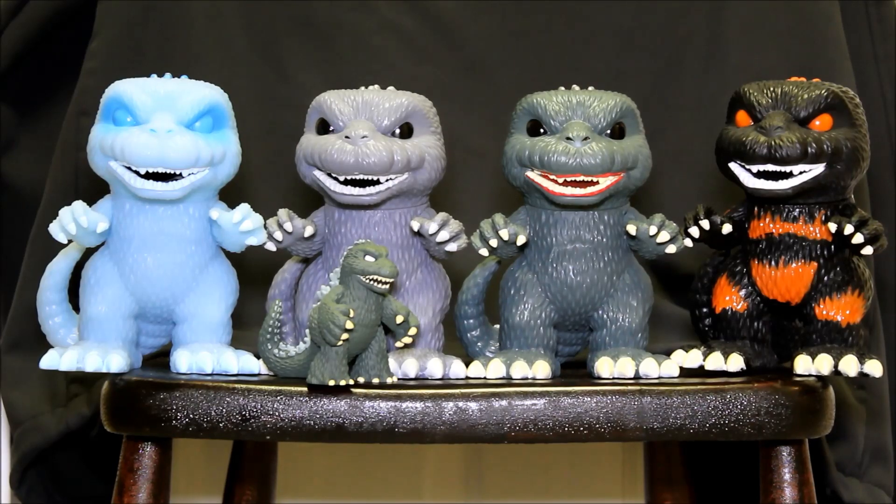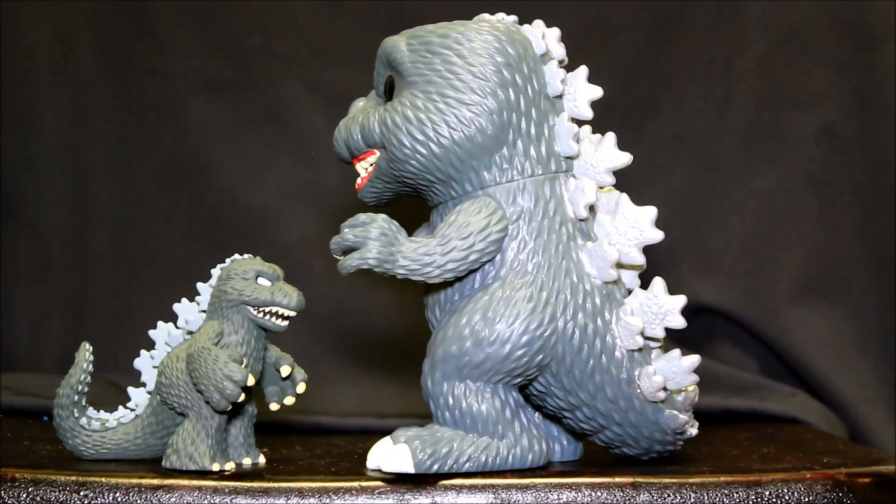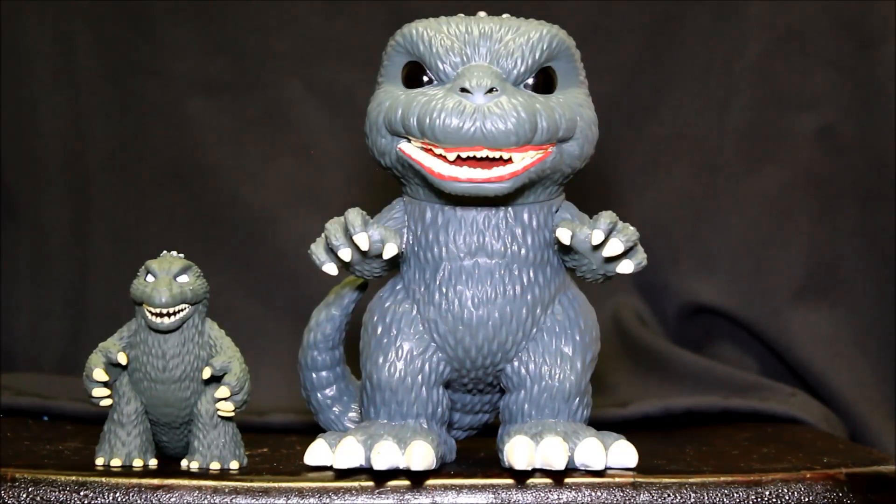And here's another Funko Godzilla — the mystery mini Funko Godzilla, the little guy down front there. So you can compare those. I have a separate review of the mystery mini Godzilla, so you can see a lot more of them in that video.